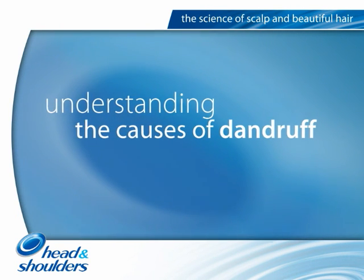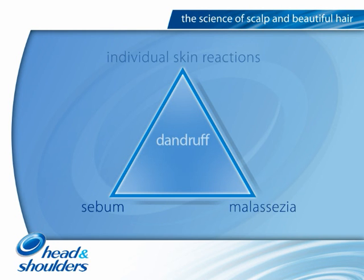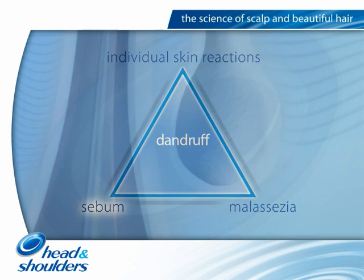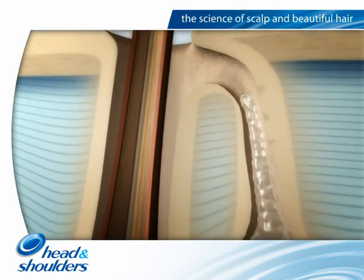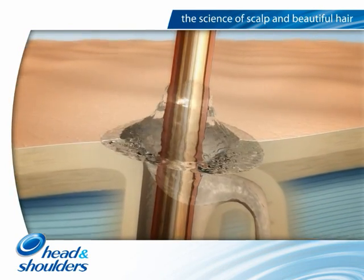Head and Shoulders scientists were the first to identify the three fundamental factors that cause dandruff. The first is sebum. Everyone with a scalp in a normal condition produces sebum, which is a mixture of oils that help to protect skin and hair.